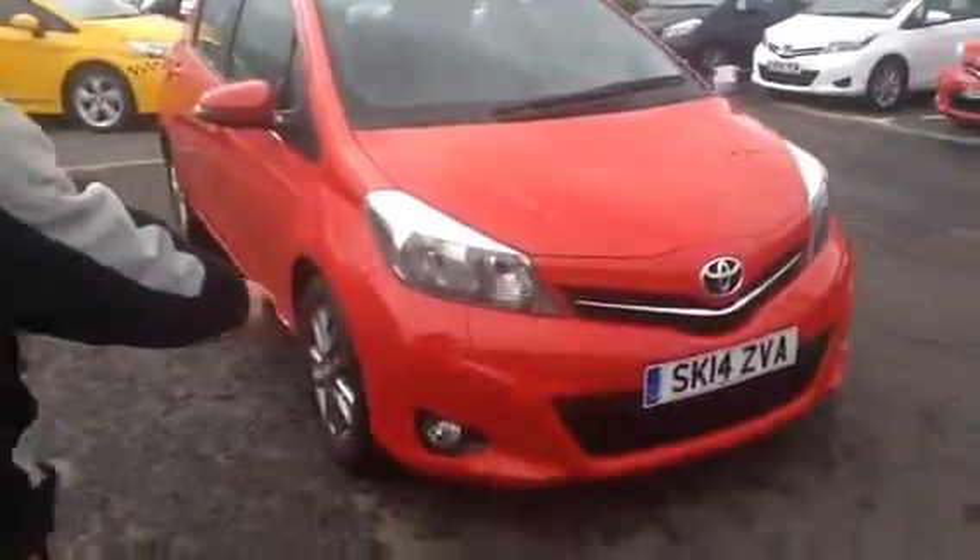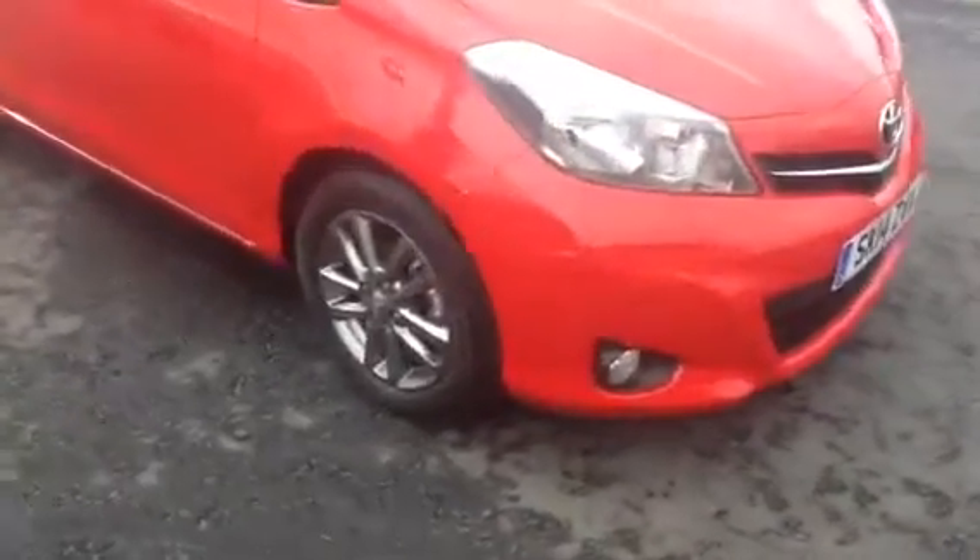Standard on the car is your front fog lights, your darker alloys, and your indicators on the side of the mirrors.